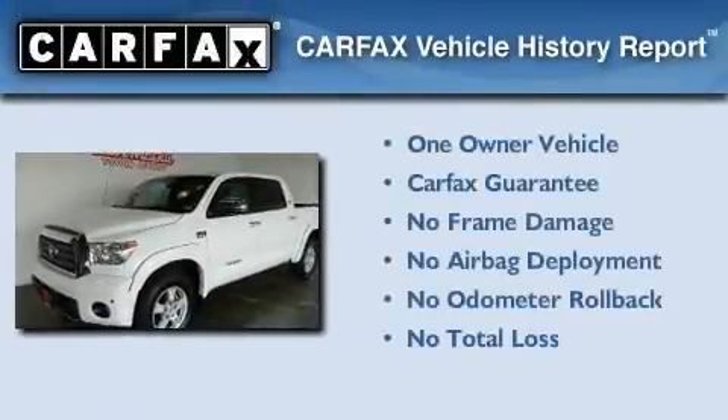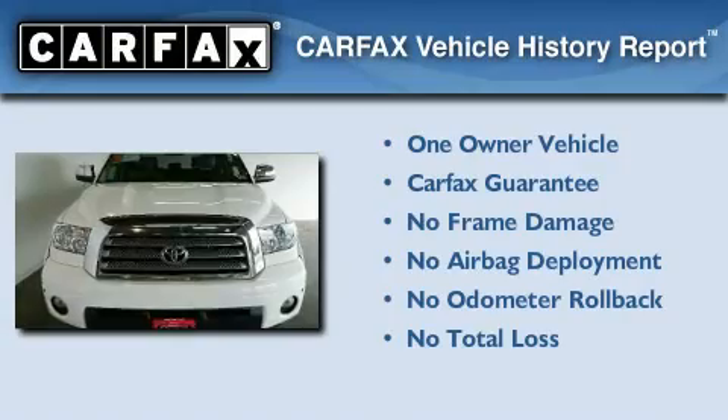This truck has had only one owner, and it qualifies for the Carfax Buy-Back Guarantee.